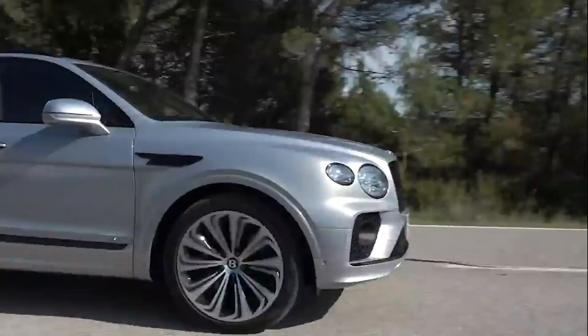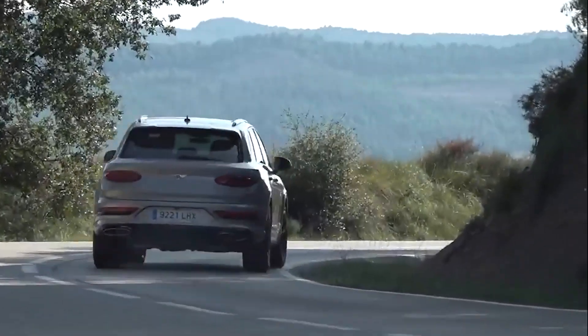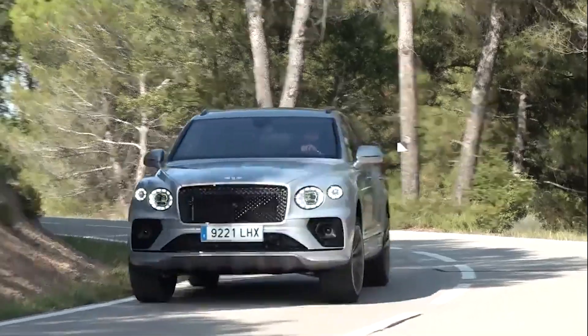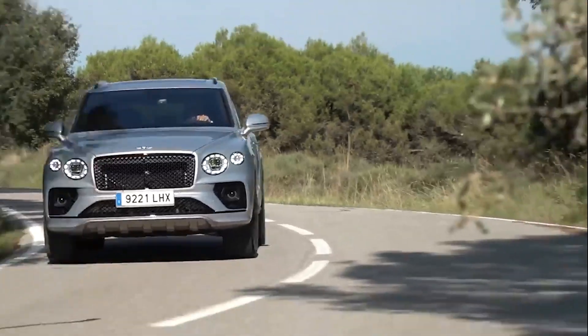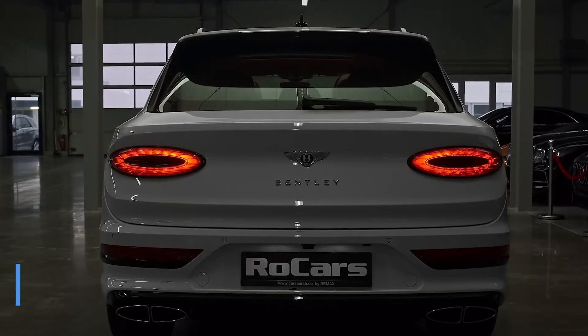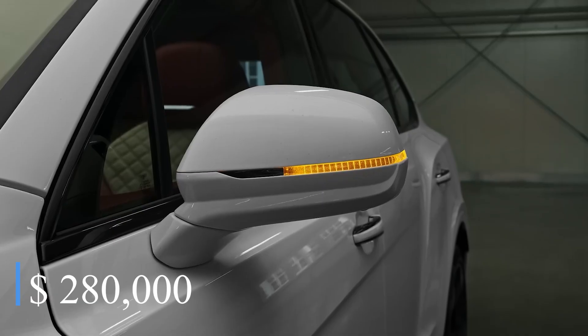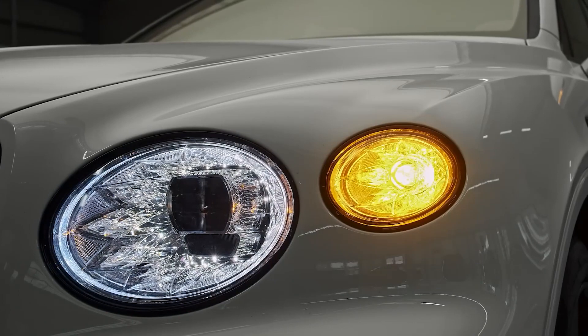It is powered by a 6-liter W12 engine which produces 600 horsepower and has a top speed of 187 miles per hour. This luxury SUV can smoothly accelerate from 0 to 60 miles per hour in around 3.5 seconds. The latest 2023 Bentayga can cost up to $280,000 depending on the trim and specifications.